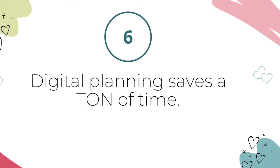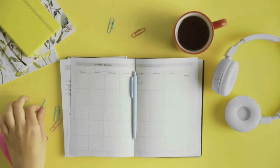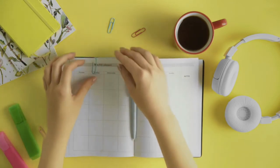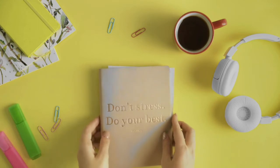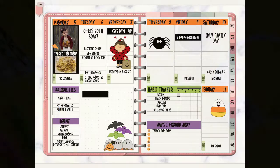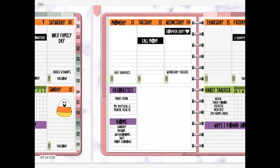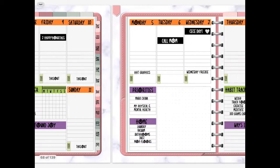Reason number six: digital planning saves a ton of time. Even if you are a minimalist paper planner using just paper and pen with no stickers, washi tape, or decorations, there's a certain amount of time you need to spend writing your tasks, appointments, and to-do lists. With a digital planner, you can create templates to make planning your week super quick and easy. I create a simple layout of all the tasks and calendar items I do every single week so I don't have to write or type them again and again — then I copy and paste that template to future weeks.